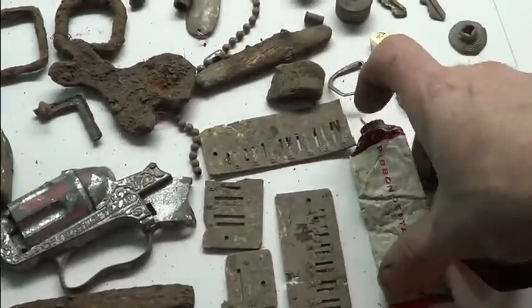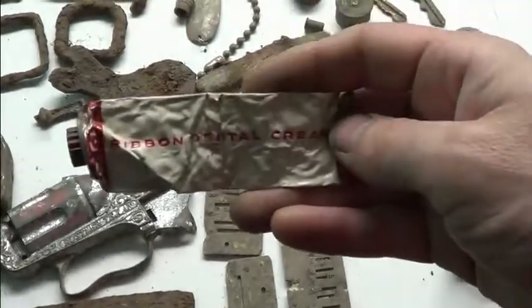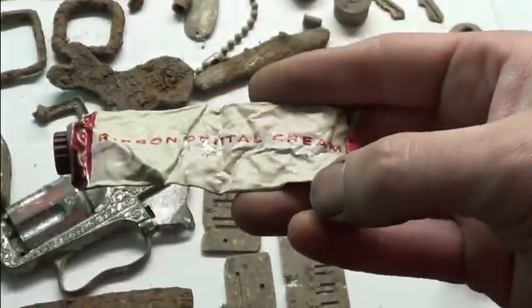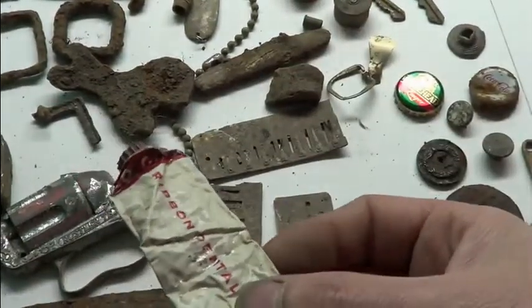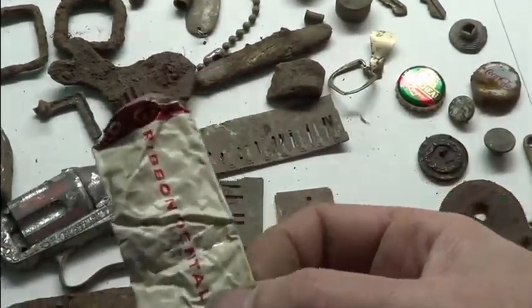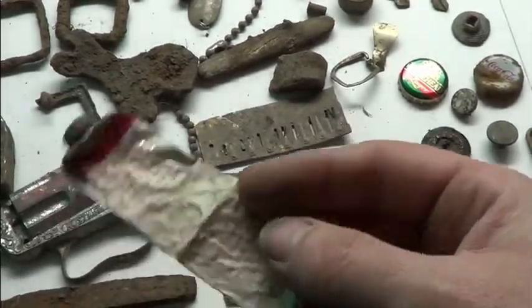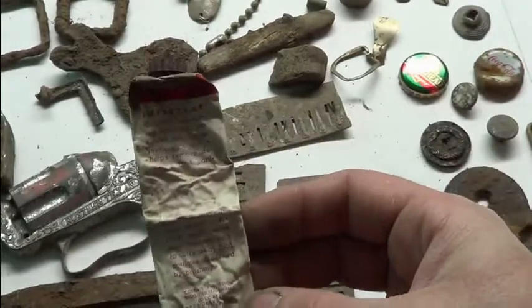We got a very old Colgate toothpaste tube. Before it was Colgate it was Ribbons Dental Cream. Colgate toothpaste — that thing's in great shape. I got two of them. And another bottle opener.